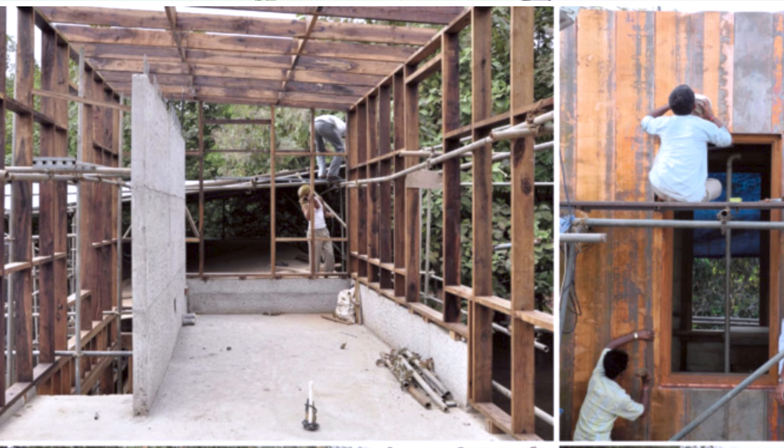At Studio Mumbai, the design process is very unique. Instead of relying solely on drawings, the team works extensively with architectural models and sketches. Craftsmen and artists collaborate closely in the office, contributing to the tangible and hands-on approach that defines Bijoy Jain's projects.